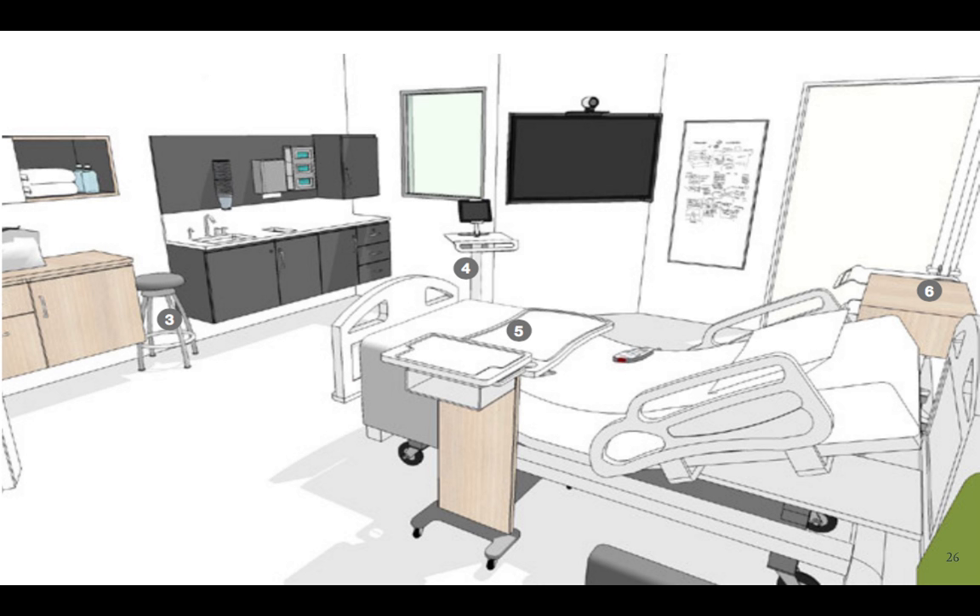This is a rendering of an outboard patient room. Designing for the human factor plays a big part in Steelcase's health solutions, and they stress the importance of using space to create well-being and connection. So let's talk about some of the Steelcase products in this room.